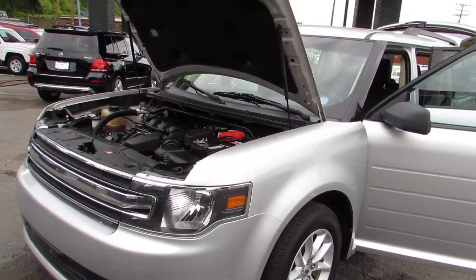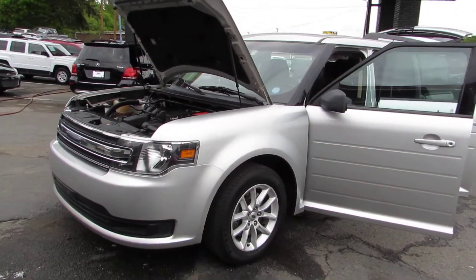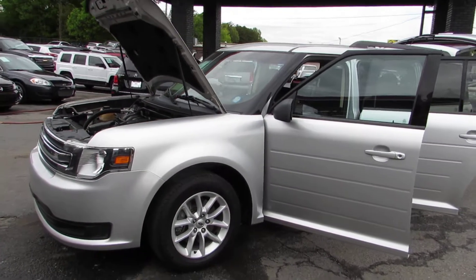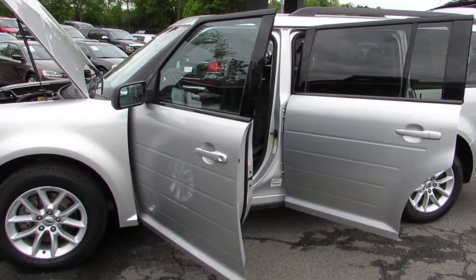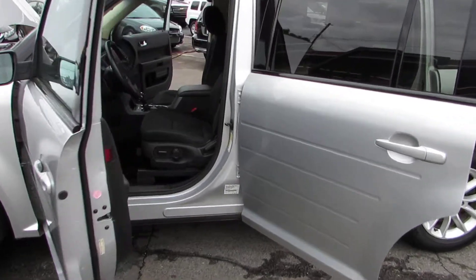Come take a test drive today here at Auto Selection of Charlotte, or give us a call at 980-406-3020. Hablamos Español — visit us at Auto Selection of Charlotte or call us at 980-406-3020.